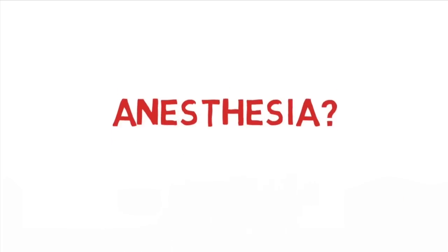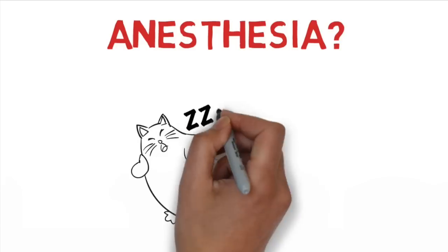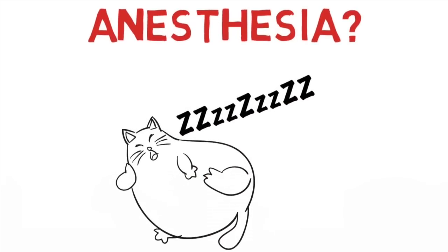What is anesthesia? Technically, anesthesia is a controlled unconsciousness, kind of like a controlled sleep. It's used so you don't feel or remember pain or move during a medical procedure.